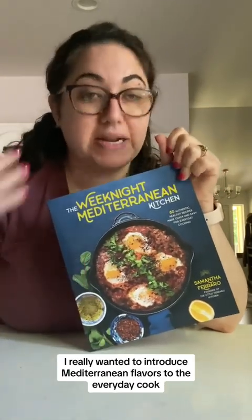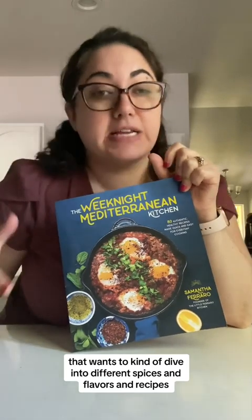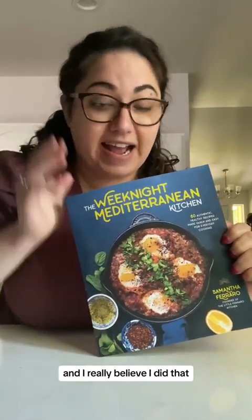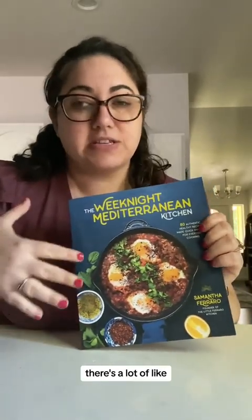introduce Mediterranean flavors to the everyday home cook — someone who wants to dive into different spices, flavors, and recipes and learn how to do that. When I wrote this book I really wanted to make it approachable for the everyday home cook, and I really believe I did that. There are a lot of classic recipes and a lot of pantry staple recipes.